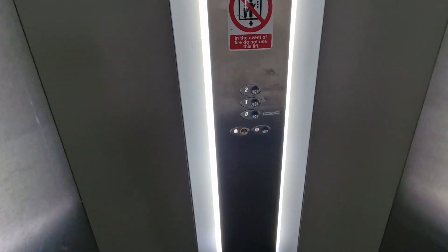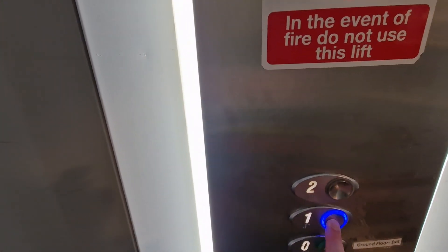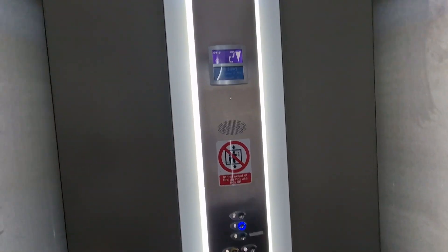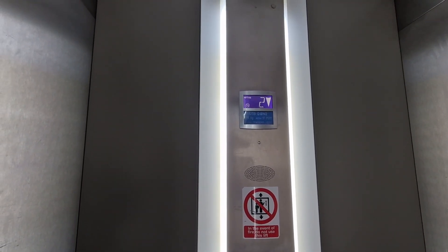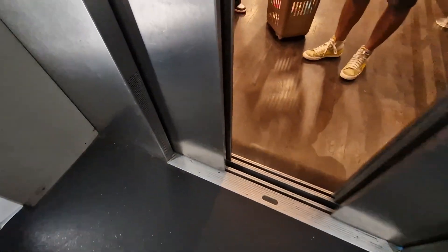We're at the second floor. These doors go back down to one. First floor. First floor. These doors. I'll see you next time.